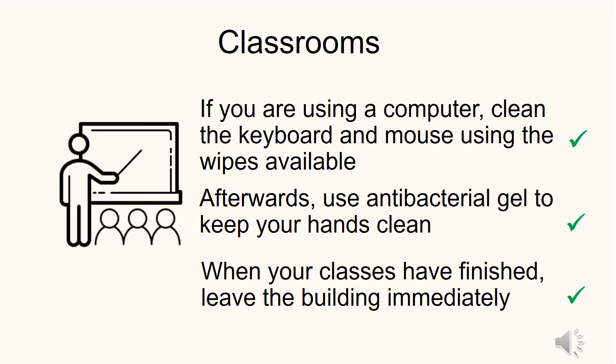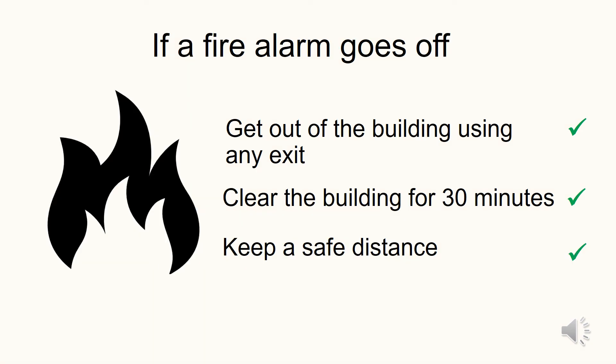When your classes are finished, leave the building immediately. If the fire alarm goes off, use any exit to leave the building. Stay out for 30 minutes and keep a safe distance wherever possible.